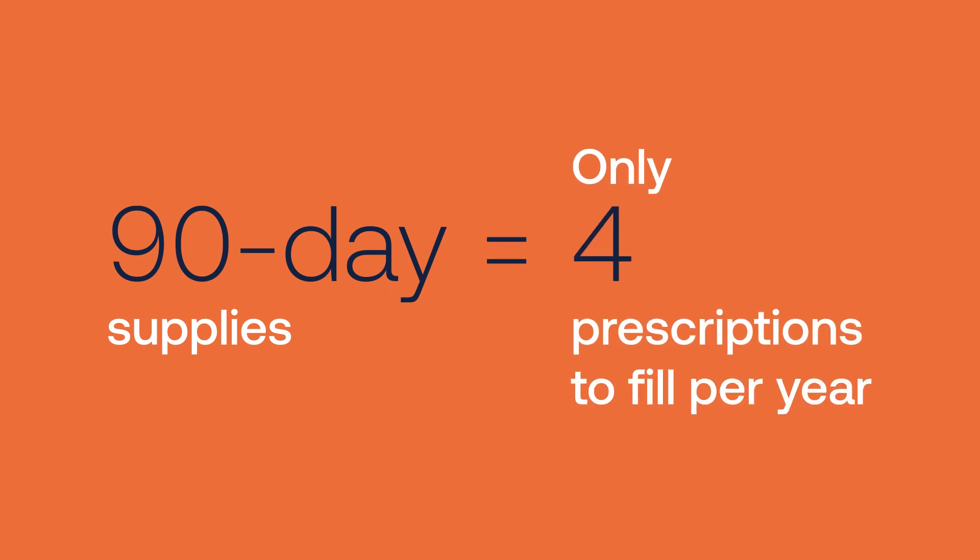Our patients are able to save money with 90-day supplies, so we really try to encourage that. It essentially ensures our patients are keeping on track with their regimens, not being interrupted with having to refill every 30 days.